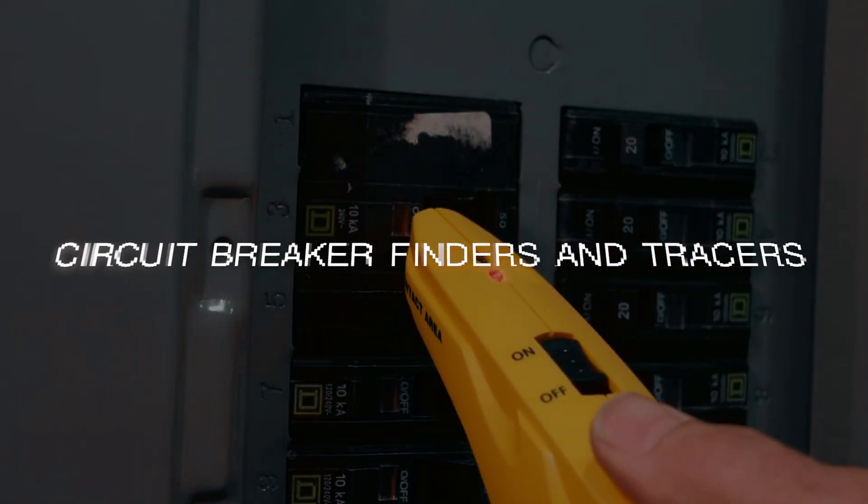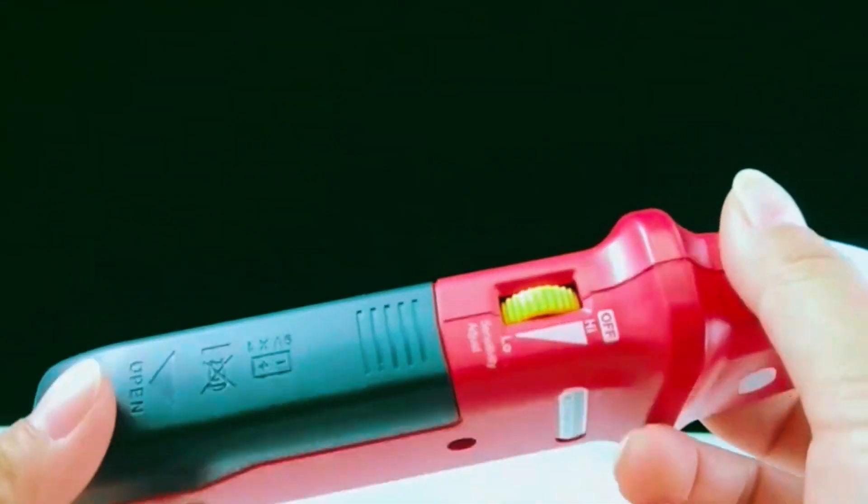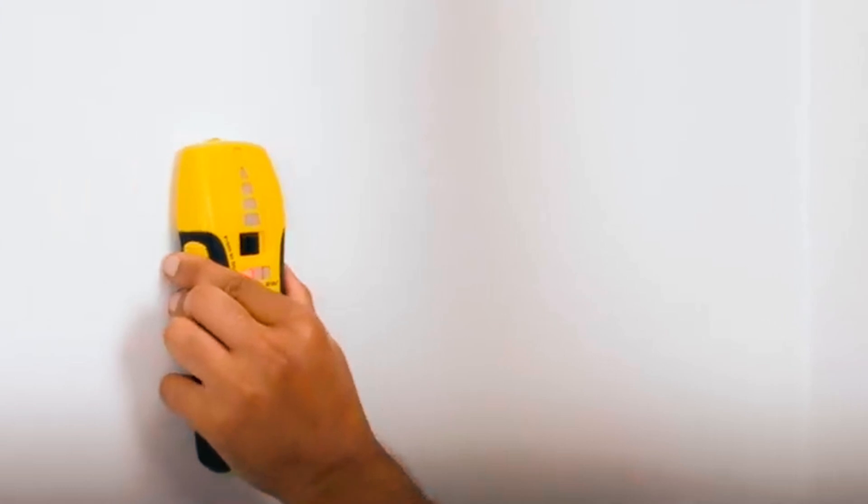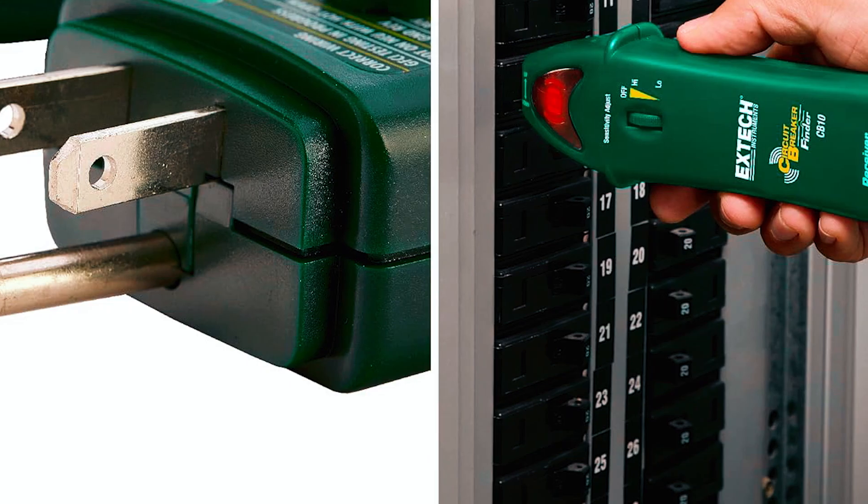In today's video, we're diving into the top circuit breaker finders and tracers on the market. Whether you're a professional electrician or a DIY enthusiast, these tools will save you time and eliminate the guesswork when locating circuit breakers. Let's get started!